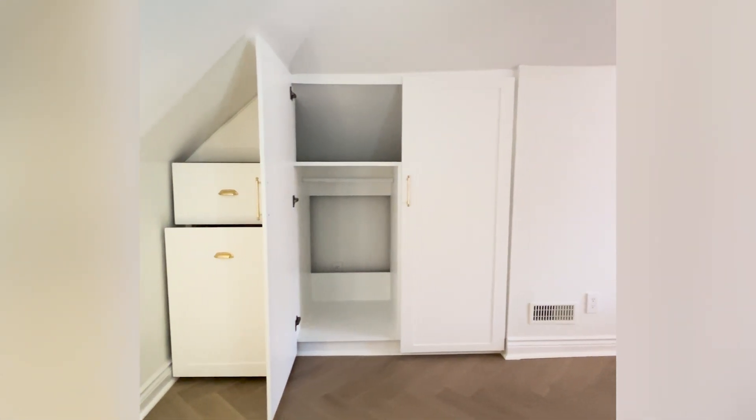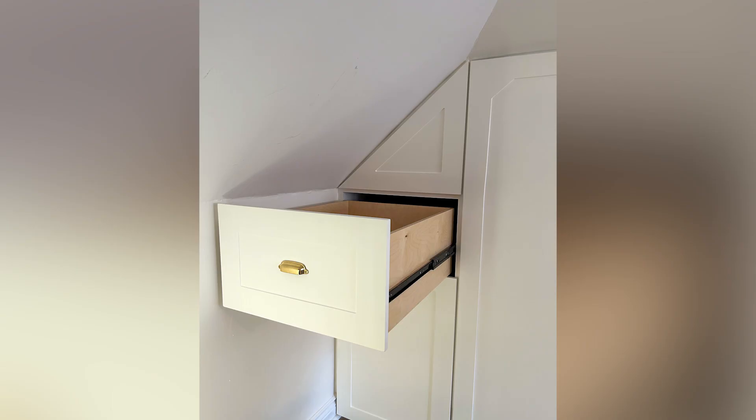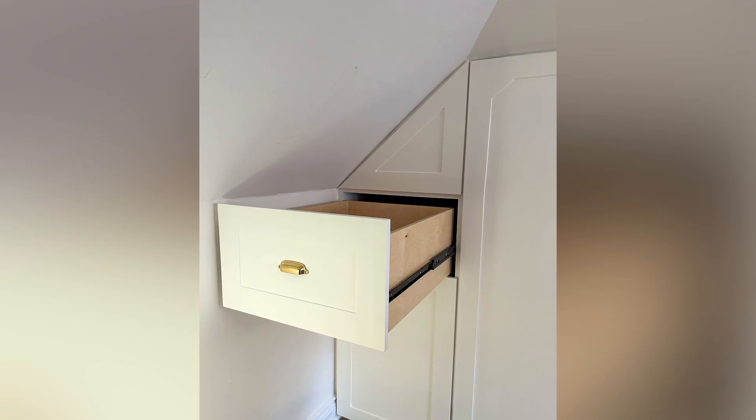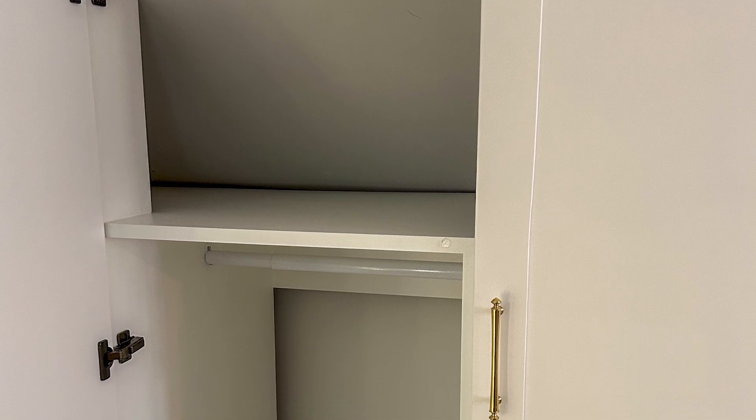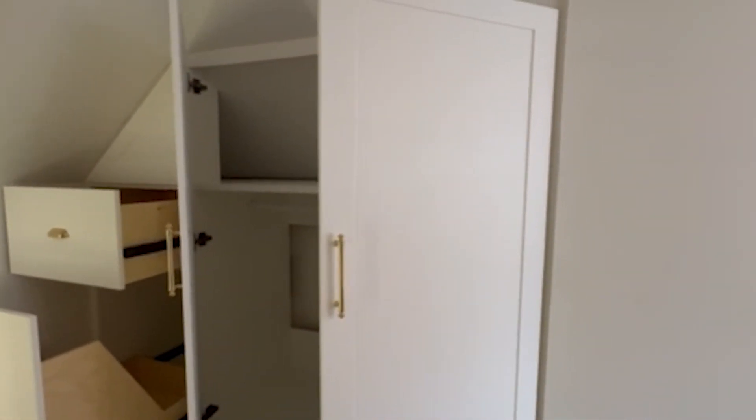With two areas for hanging clothes, pull-out drawers for a laundry basket and some extra storage, plus overhead space for small items, Elizabeth's storage problems are now a thing of the past.